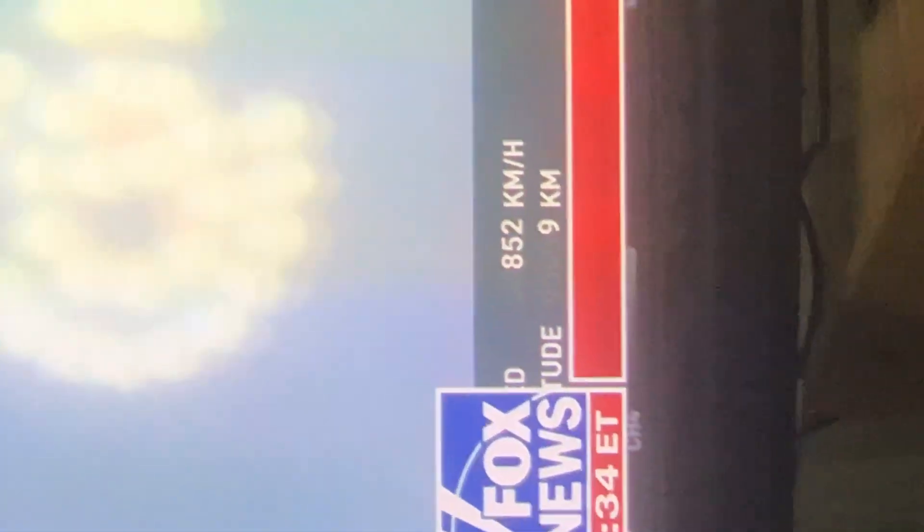Throttle down and throttle back up, going through the period of maximum aerodynamic pressure. As the velocity increases, the depth of the atmosphere is decreasing. Press out of the vehicle, the call out, next speed down.